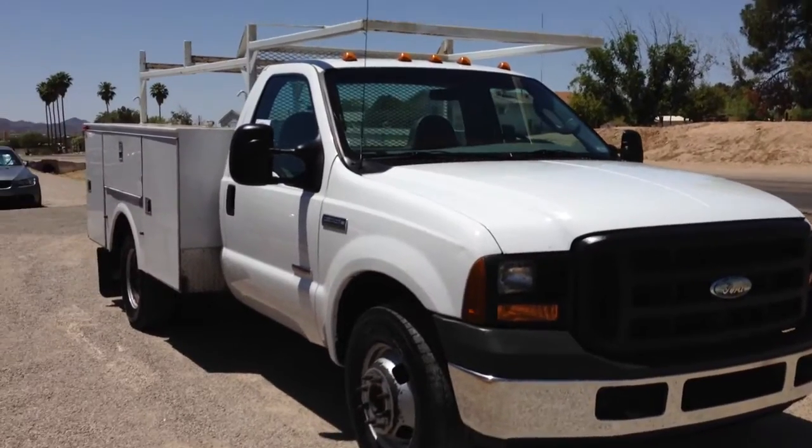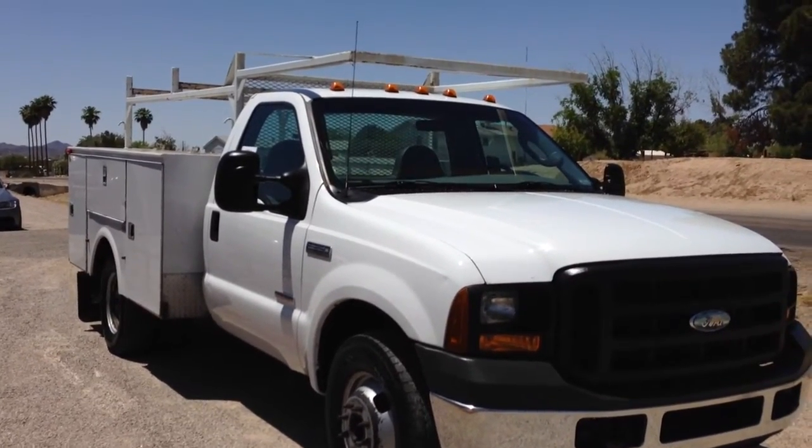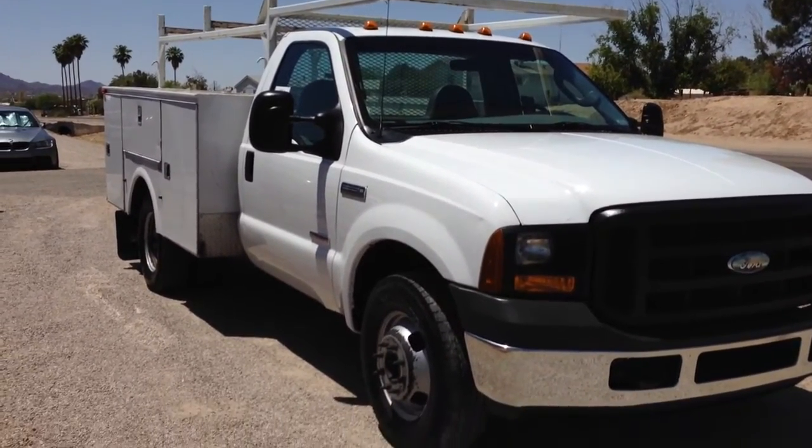Anyway, this is a heck of a little truck. It's going to be priced to sell. Please make sure you get your deposit, and thank you for your time.